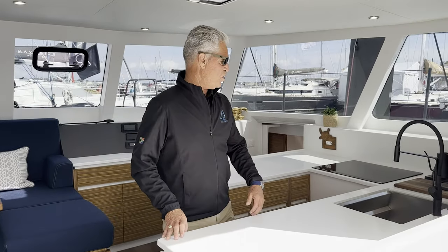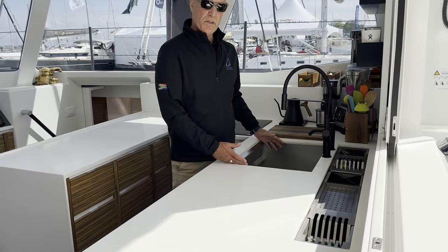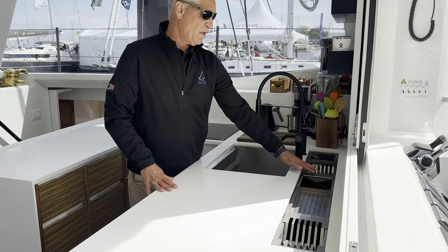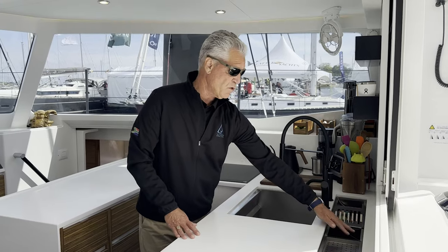We have a very large U-shaped galley. We believe in a large, deep, single sink, which we make ourselves. We also make these metal plates ourselves, so you have drying plate holders and utensil holders for drying. It's a really cool feature on the boat.